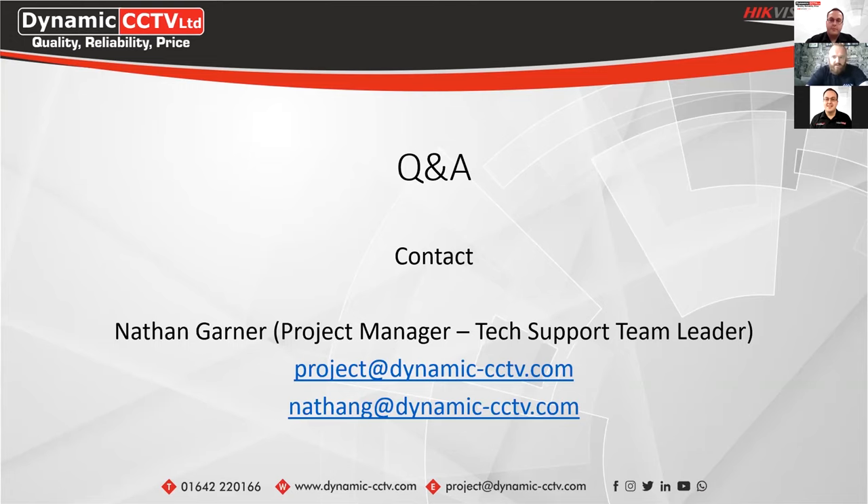Thank you for joining us today. If you've got any questions or would like Dom's contact details, send me an email and I can pass those on. Thank you for taking the time to join us today, and thank you to Dom and Ajax for helping us put this together for our customers. Thank you very much for joining us guys, and thank you very much for inviting me to take part — it's been a pleasure.